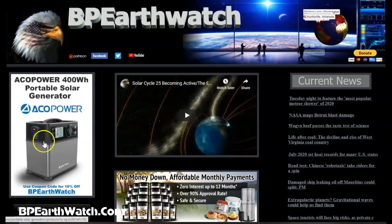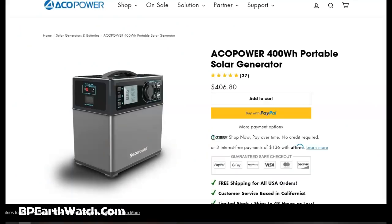If you click over to AccuPower, there's a coupon code for 10% off — the BP Earthwatch code is automatically built in, but you can type it in if it asks for a discount code. The AccuPower 400 is $406.80, and with the 10% off that's $46.80 savings, putting it much closer to $350. Lithium-ion batteries alone are a couple hundred bucks plus your pure sine wave inverter. On the unit you've got cigarette outlet plugs, double USB, and four USB charging ports — multiple ways to power it out.